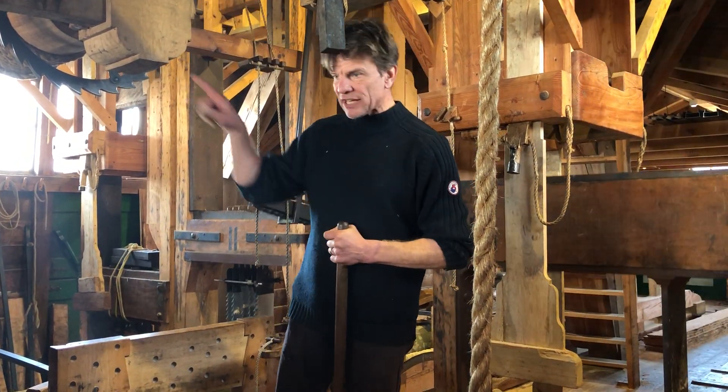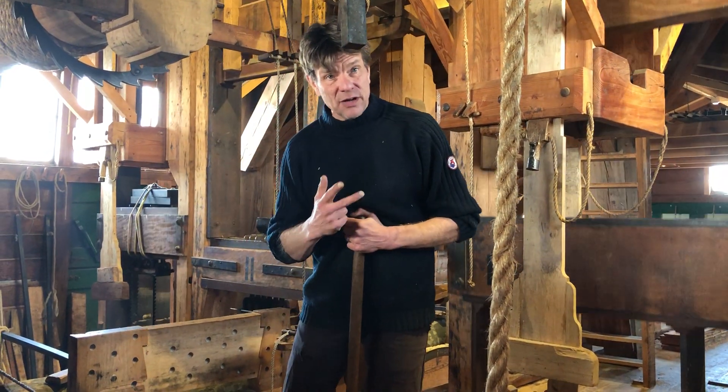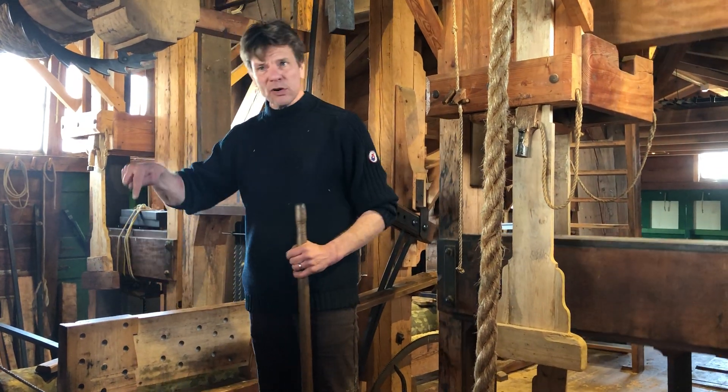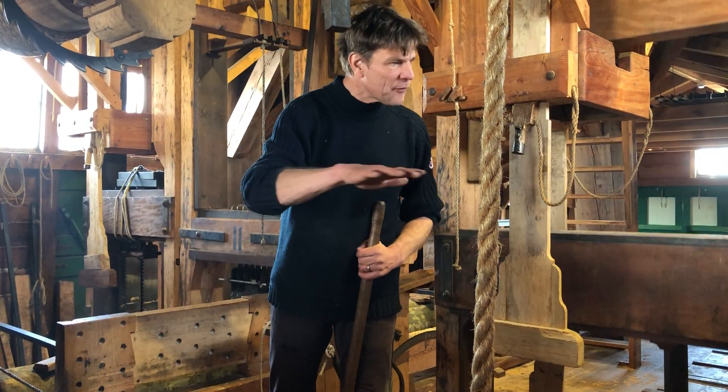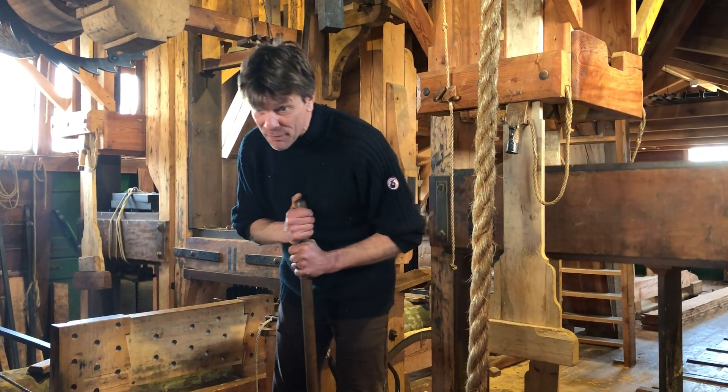300 years ago this was in the center of Zaandam. At that time they built more than 1,100 windmills — 630 windmills at the same time, only in this area. Everywhere you looked you saw wings, you saw mills, you saw more mills than houses. It's unbelievable.